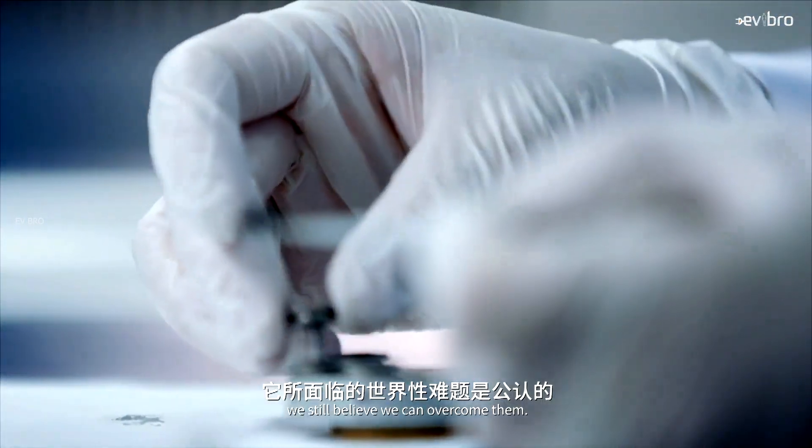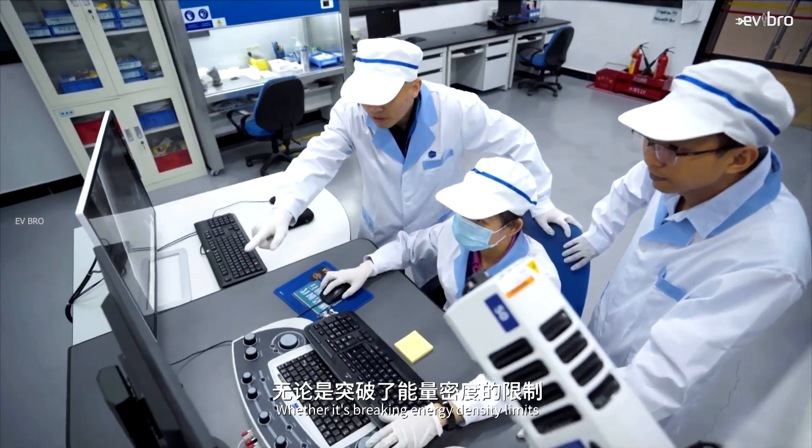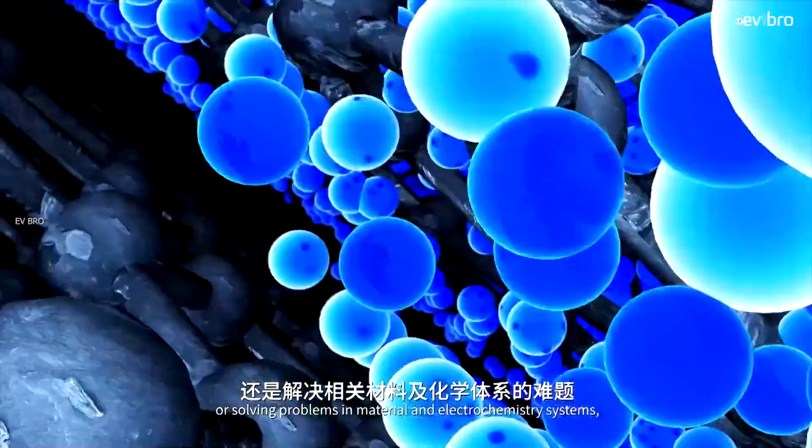This battery has been tested in extreme temperature conditions. Even at minus 10 degrees centigrade, you can charge an EV to 80% in just 30 minutes. Even at low temperatures, an electric vehicle can be charged normally.